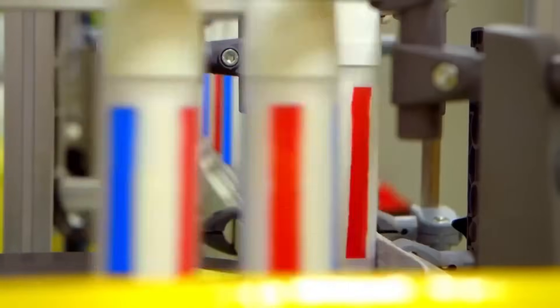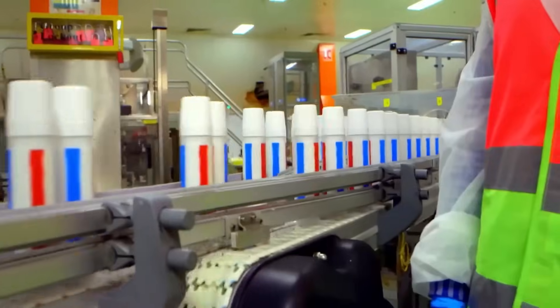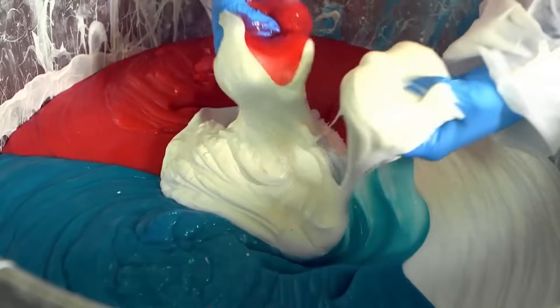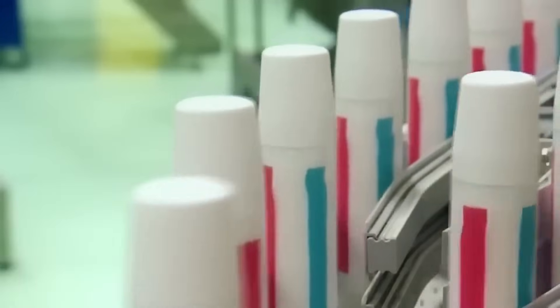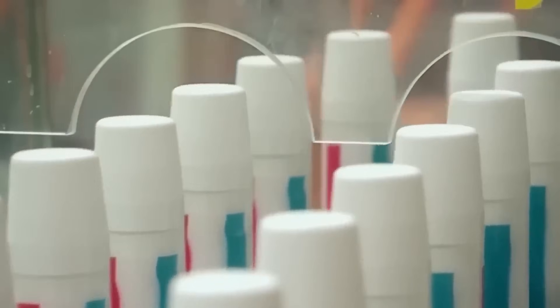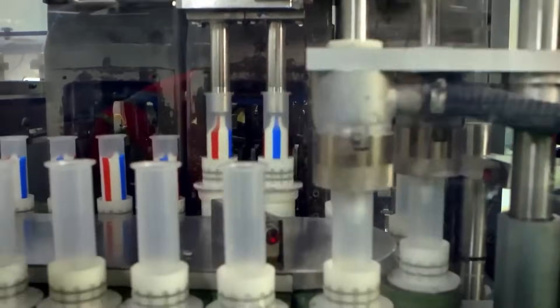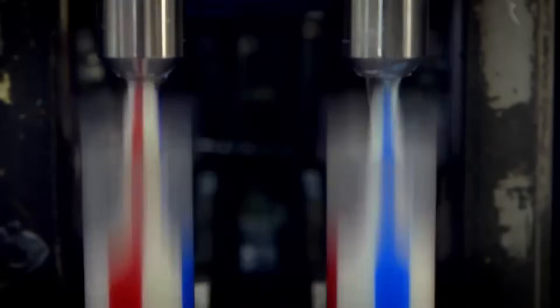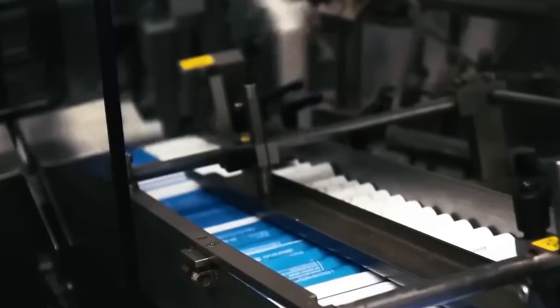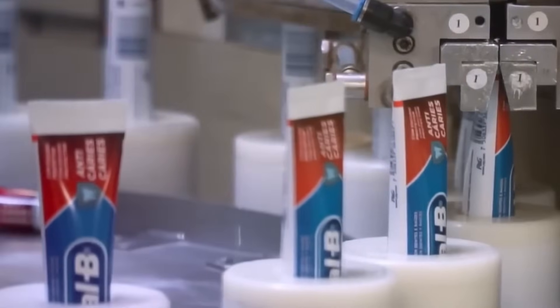Beyond the shiny machines and fascinating chemistry, toothpaste represents something much bigger — global health. Brushing twice a day with fluoride toothpaste is one of the simplest and most effective ways to prevent cavities, gum disease, and tooth loss. Dentists often say that toothpaste is one of the most cost-effective public health products in history. Something so small, so inexpensive, and so routine has saved millions of people from painful dental problems and expensive treatments. So the next time you grab that tube of toothpaste, take a second to appreciate the incredible journey it took — from raw minerals and giant mixers to high-speed filling machines. That little strip of minty paste is the result of centuries of innovation, chemistry, and engineering, all designed to keep your teeth strong and your smile bright.